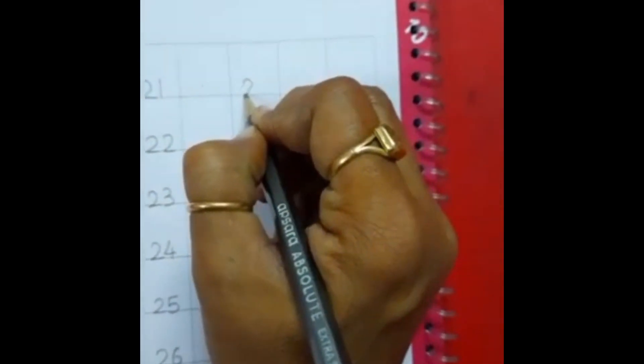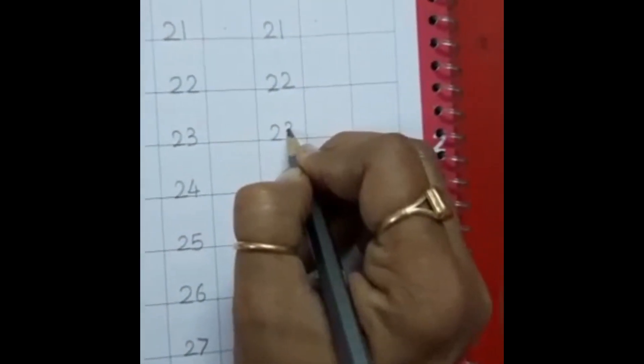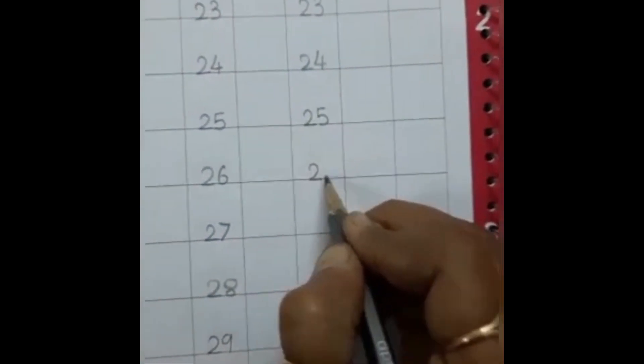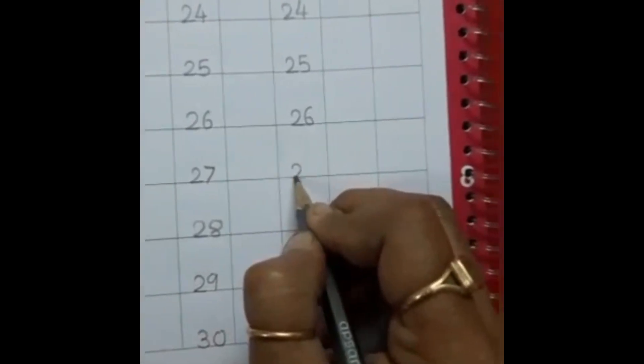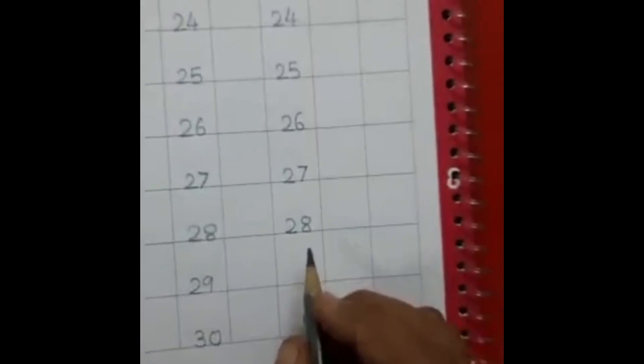Don't write in this box. One more time we write. Two, one — twenty-one. Two, two — twenty-two. Two, three — twenty-three. Two, four — twenty-four. Two, five — twenty-five. Two, six — twenty-six. Two, seven — twenty-seven. Two, eight — twenty-eight. Two, nine — twenty-nine. Three, zero — thirty.